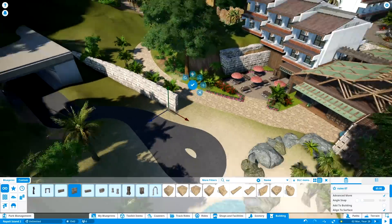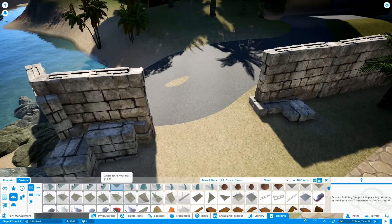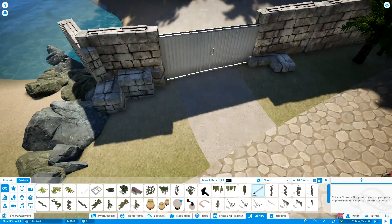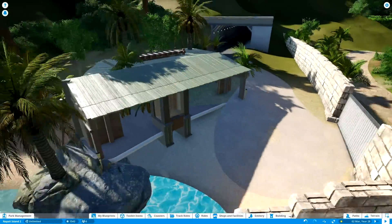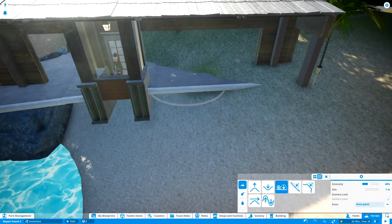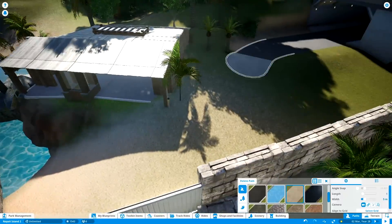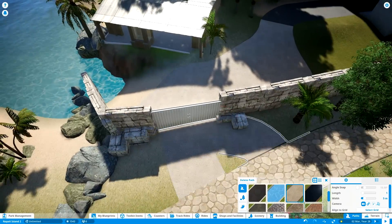Now we're getting into something that wasn't too popular with you guys - the tunnel - but this is one decision where I'll go against the feedback, mainly because I like having more backstage realism on the island. Having a hotel at the back of the island means we need better connection with the main harbor area. We'll have a boat connection, but the boat obviously won't be landing on the tourist beach. So we need a restricted area where the boat can connect and bring goods to the hotel - that's exactly what I'm building here.